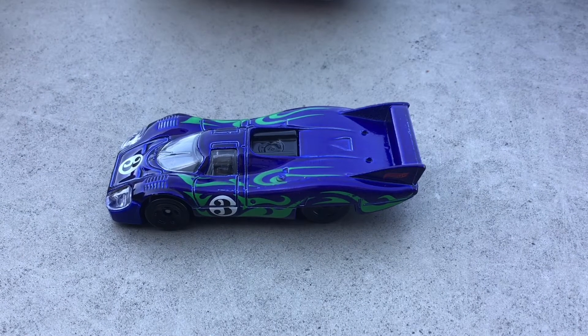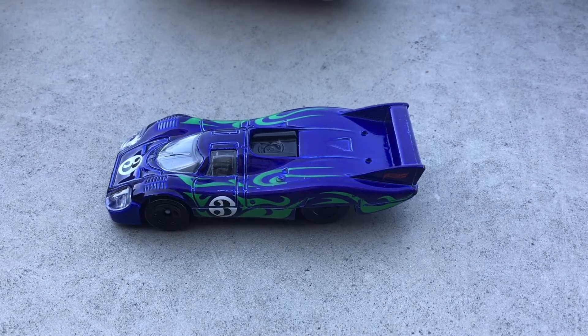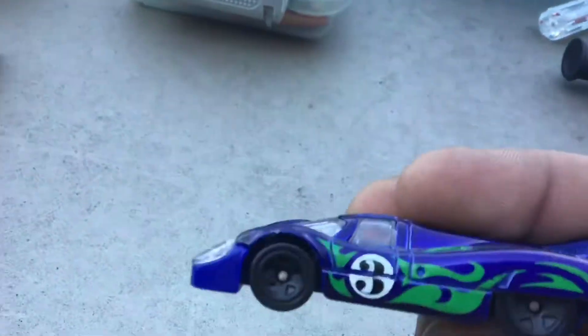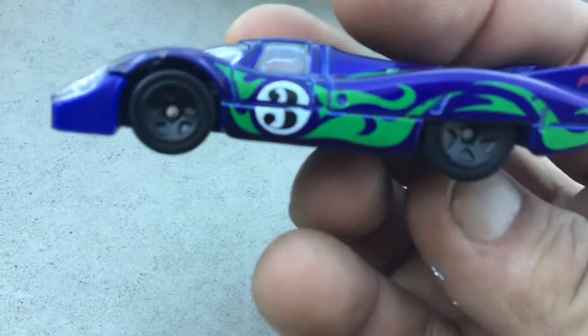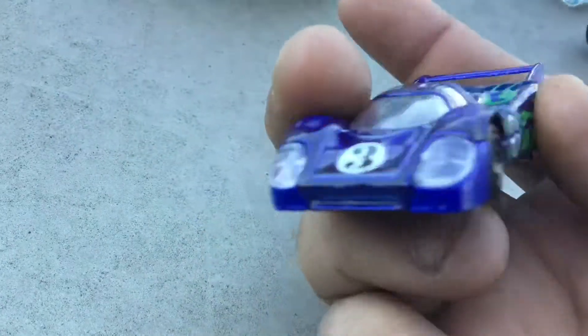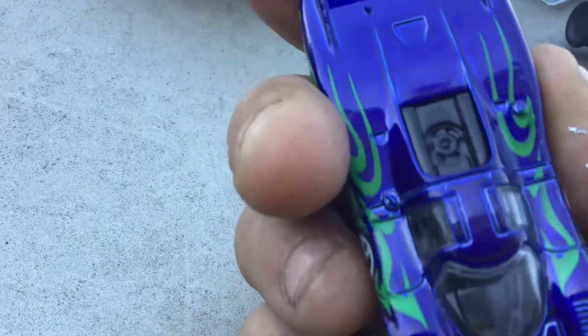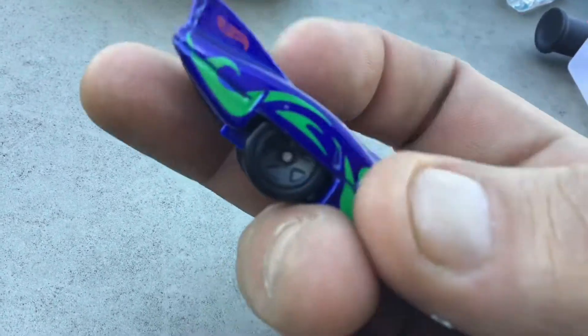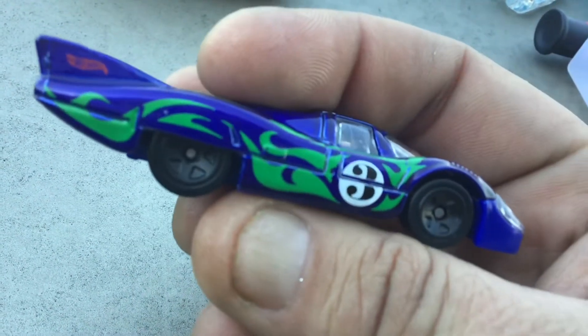Hello and welcome to the July build for the Three Blind Mice. It's the Hot Wheels Porsche 917 LH — that rather weird looking casting. I did however find out this is based on a real car; there is one that actually looks like this.